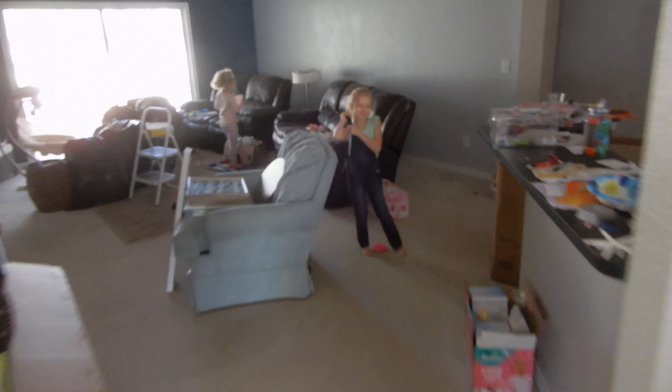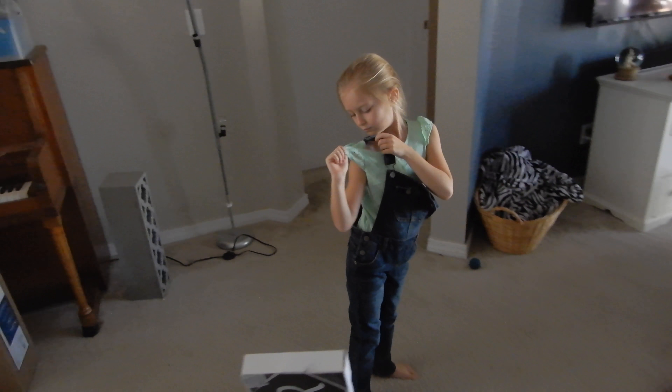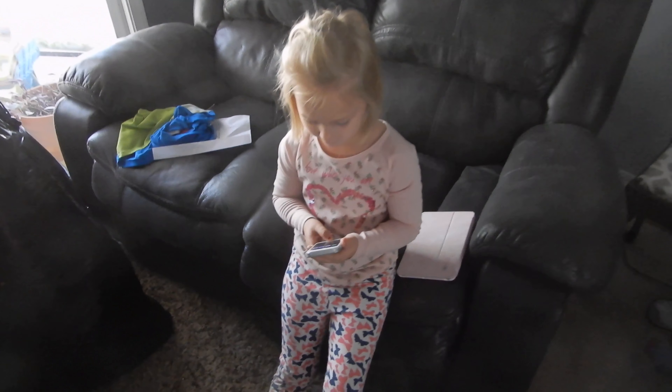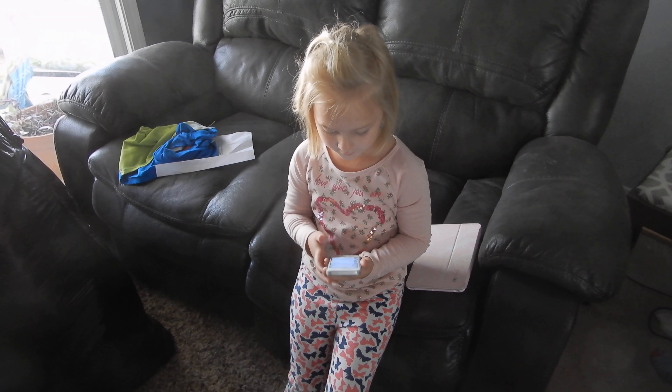Day 85. Moving day! Woohoo! You ready to move? Yes we are. Ivy's ready to move — she's saying yo!